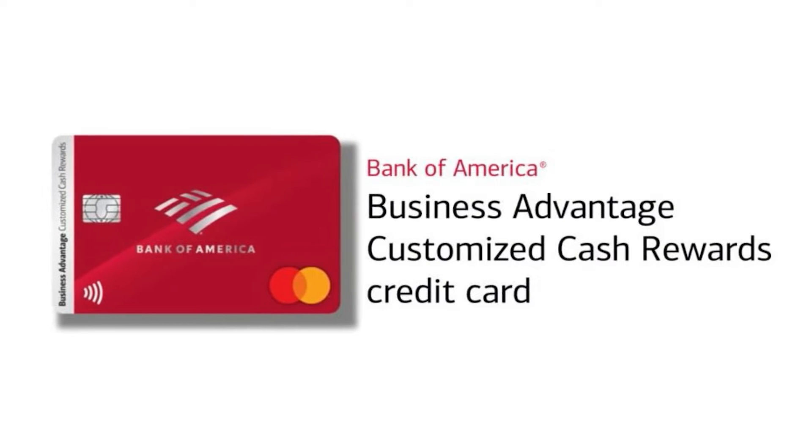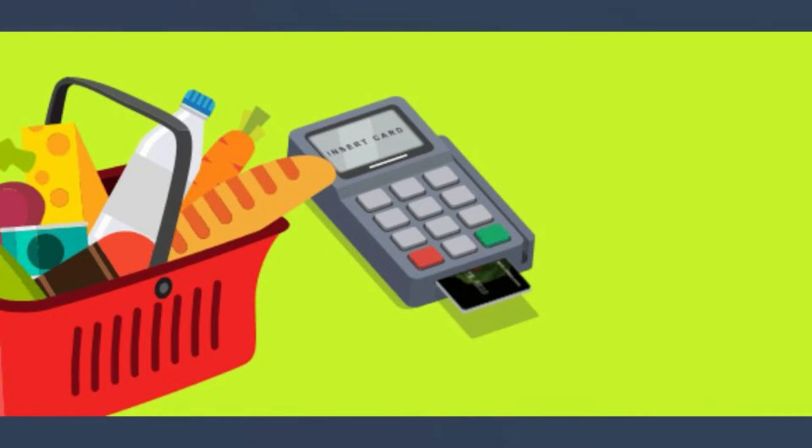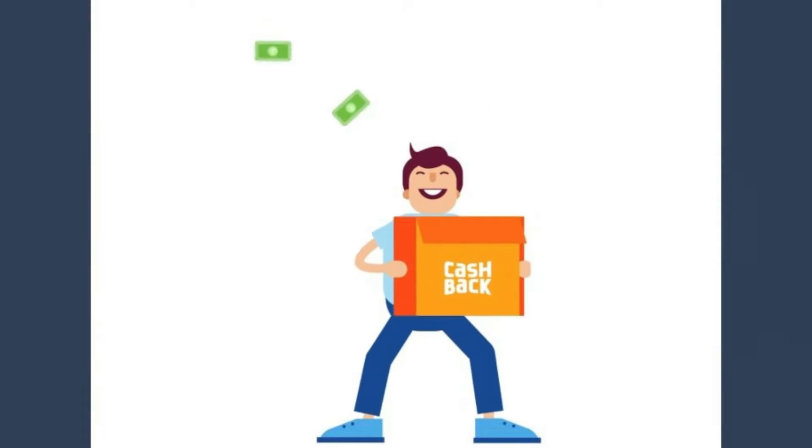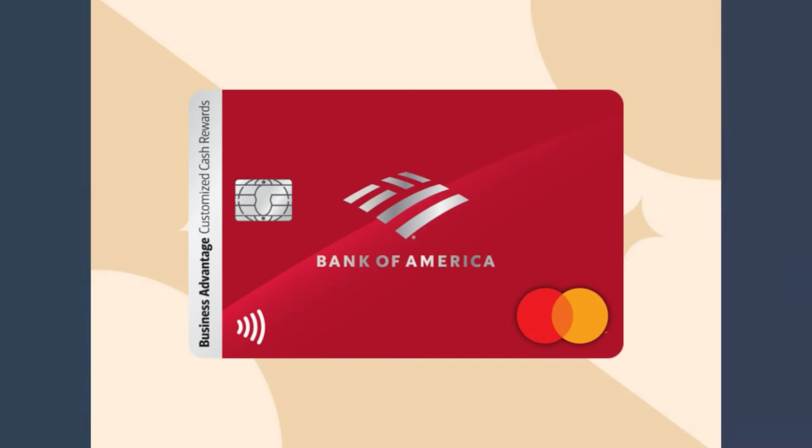The Bank of America Business Advantage Customized Cash Rewards MasterCard credit card is an excellent cashback card that provides high rewards in a number of categories that small business owners are interested in. For company owners with existing banking relationships with Bank of America or Merrill Lynch who can reach the platinum level in the Preferred Rewards program, this card is the finest in its class. Few cards provide you the option to select from as many categories as the Business Advantage Customized Cash Rewards card, even if there are cards that yield greater rewards in the business and travel areas.